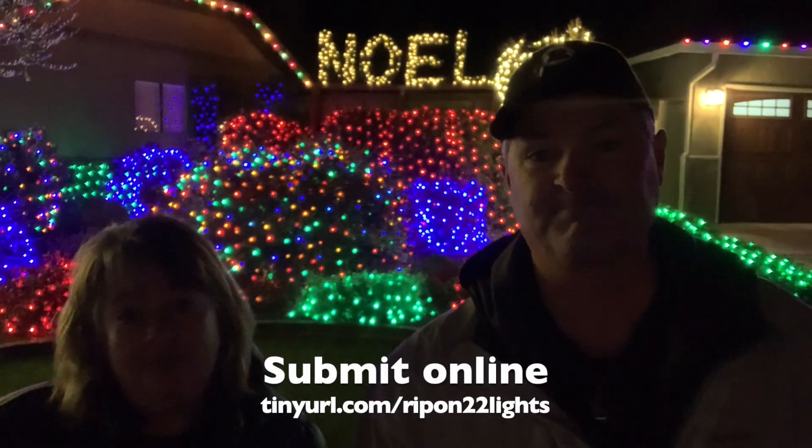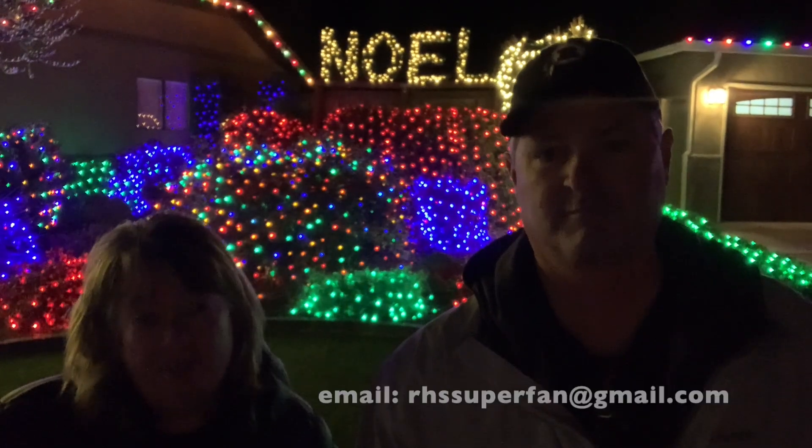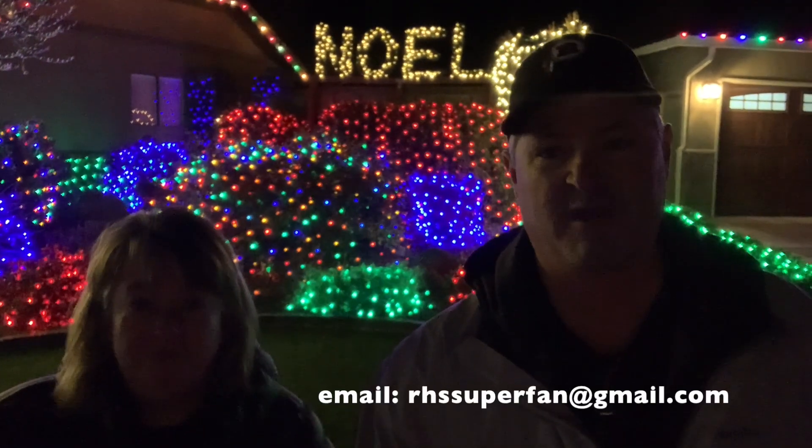We'll give you a little tour of the great Christmas displays in town. You choose the best ones from the pictures, then we'll go out and check them out and do a video. There are two ways to submit: use the Google form linked in this video, or email us at rhssuperfan@gmail.com. The Google form is easier for us, but if you don't have a Gmail address you can email us and we'll get it either way.